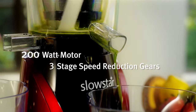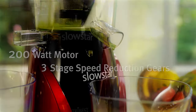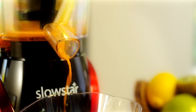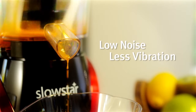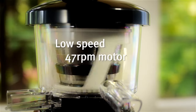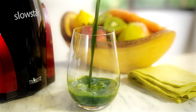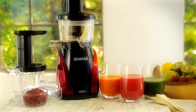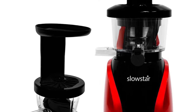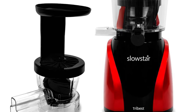The Tribest Slowstar may be the slowest juicer on the list; however, the slower processing results in excellent juices with less oxidization and higher nutrients. It also features a pair of augers, which allows users to enjoy incredibly fresh, cold-pressed juice at home. The Slowstar also doubles as a food processor with its mincing attachment that comes with the package. This juicer is incredibly versatile and has three-stage reduction gears that produce torque twice as high as some other masticating juicers on the market.